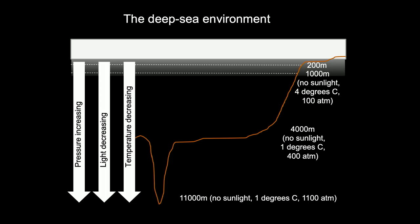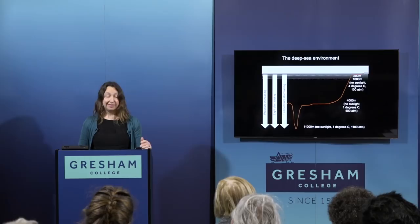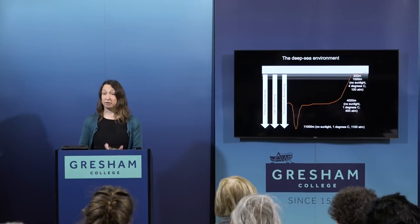What do we know about the deep sea environment? The first thing to note is that light decreases with depth. As you go down through the water column, the amount of light becomes less and less. By about 200 metres, there's not enough light for photosynthesis anymore — plant and algal life cannot photosynthesize below 200 metres. By the time you get down to 1,000 metres, there's no sunlight at all. The only light comes from light made by animals themselves in the form of bioluminescence.